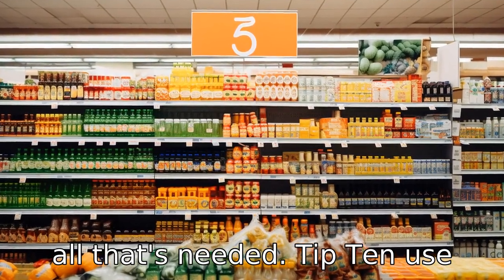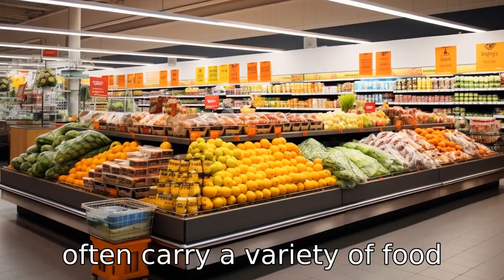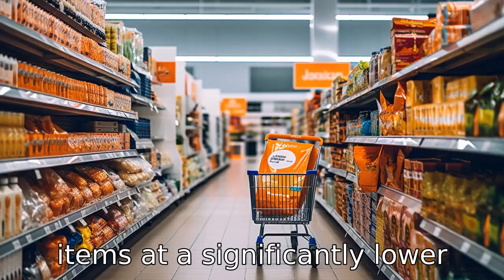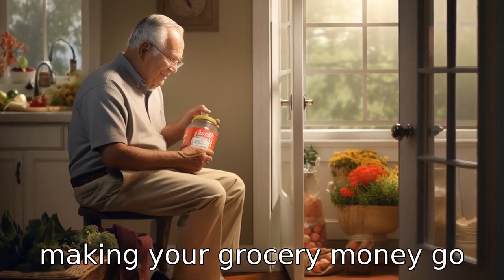Tip 10: Use discount grocery stores. Discount grocery stores or dollar stores often carry a variety of food items at a significantly lower cost than typical supermarkets, making your grocery money go further.